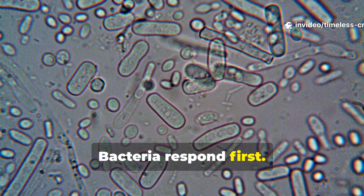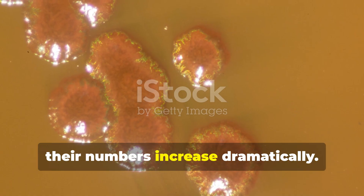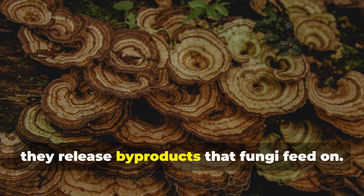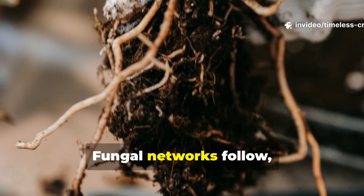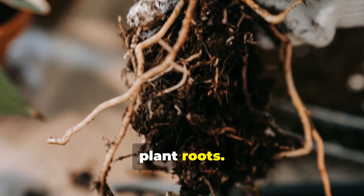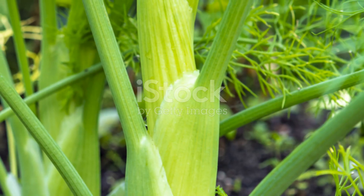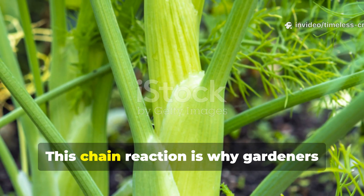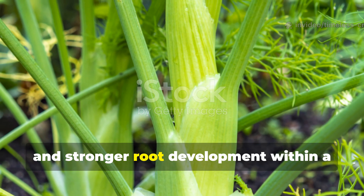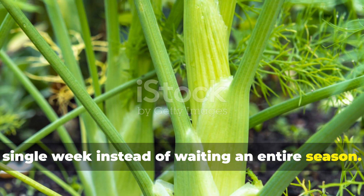Bacteria respond first. Within 24 to 72 hours, their numbers increase dramatically. As bacteria multiply, they release byproducts that fungi feed on. Fungal networks follow, weaving through soil and wrapping around plant roots. That's when real soil function returns. This chain reaction is why gardeners often notice deeper leaf color, faster growth, and stronger root development within a single week, instead of waiting an entire season.